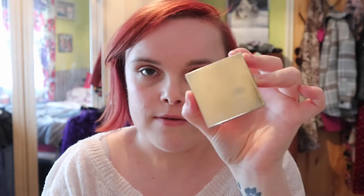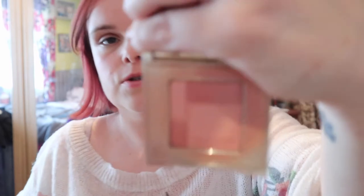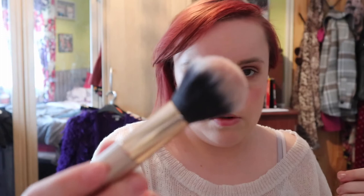Next thing I'm going to do is my blusher. I haven't got a Unique blusher — I probably should have bought one but I didn't — so I'm going to use my Old Faithful Clarins one. I'm just going to use this with my little blush brush and pop that on.